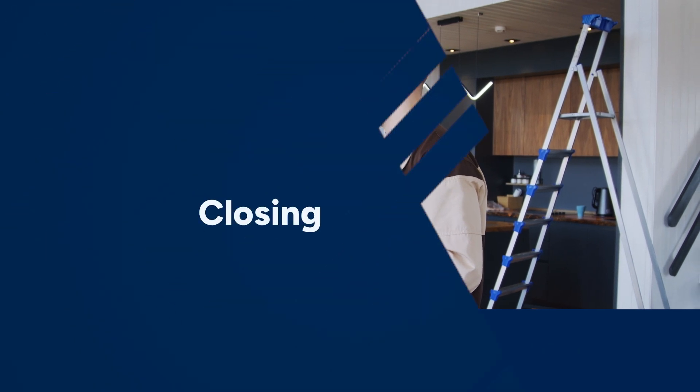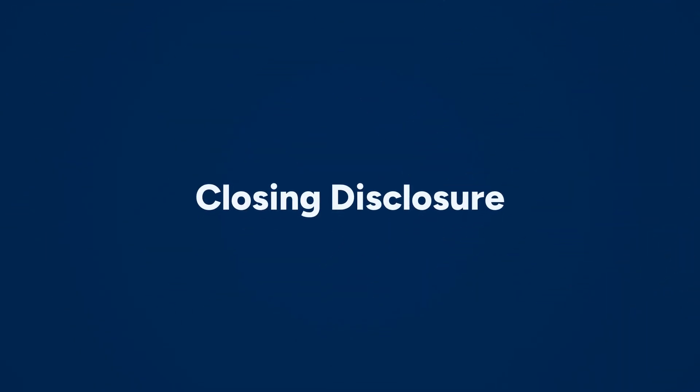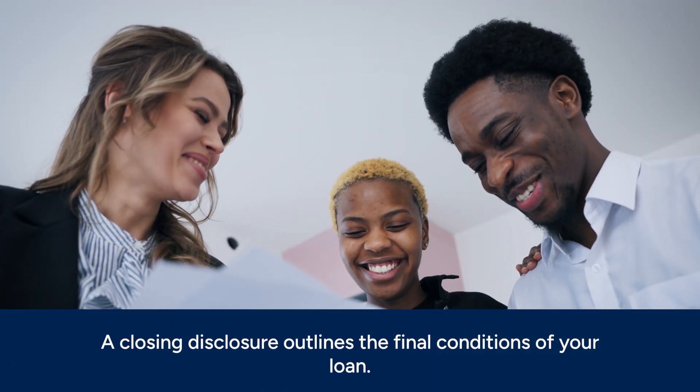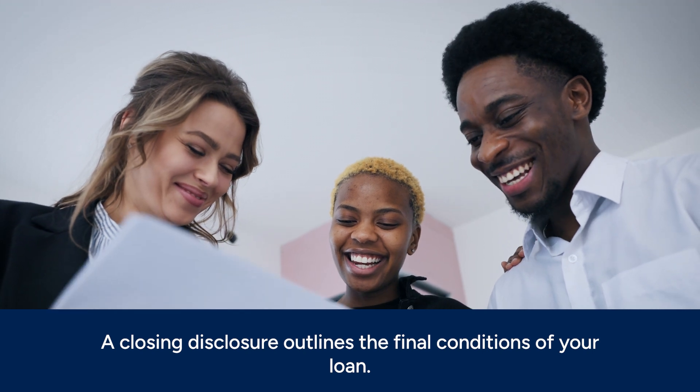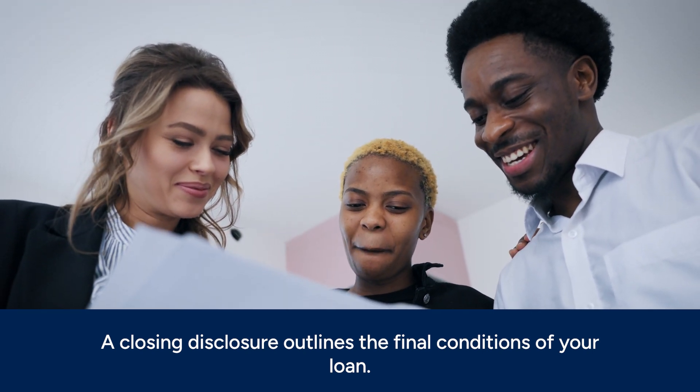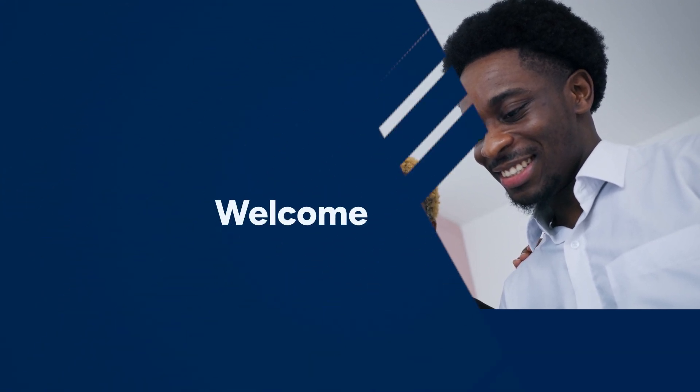Depending on the condition of the home, you may renegotiate the price. A closing disclosure outlines the final conditions of your loan. You'll receive this important document from your lender at least three days before closing, so you understand all your financial requirements and closing costs.